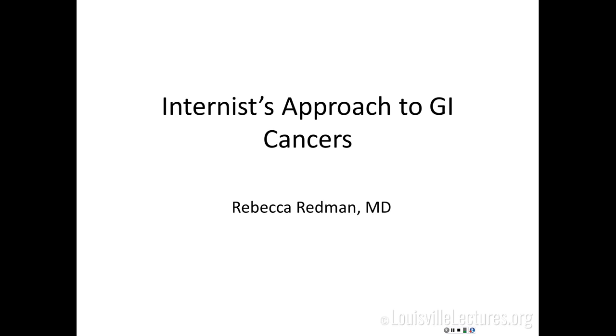Hi, I'm Rebecca Redman. We consider ourselves the teenage faculty in the hemonc division — I'm no longer one of the most junior people, but I don't consider myself senior by any means. I do both GI cancers and head and neck cancers. I've been tasked with giving you an overview of GI cancers in about 45 minutes, so I sometimes talk a little fast — slow me down and feel free to ask questions.